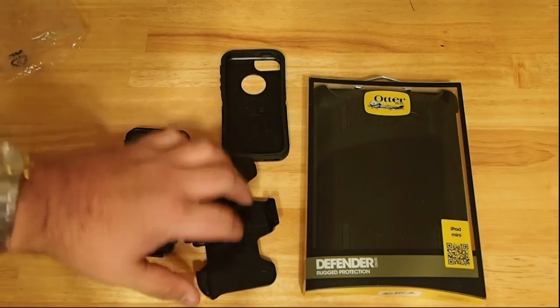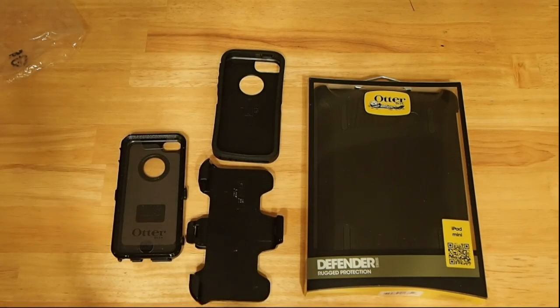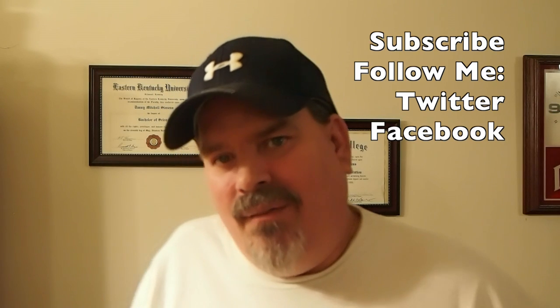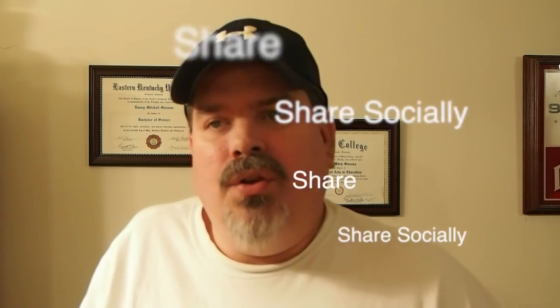Hopefully you'll be excited about this giveaway too, and it's very simple. All you have to do to win is just be subscribed and follow me on Twitter and Facebook. I'll have all those links below in the description. The way you win is the person who shares this video the most will win. However, you do need to leave a comment stating which product you want if you win, so I know what you want.